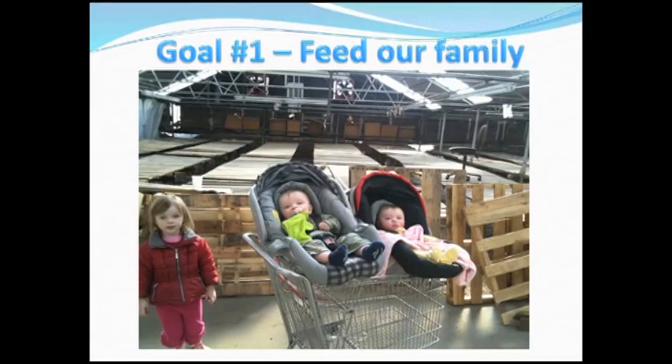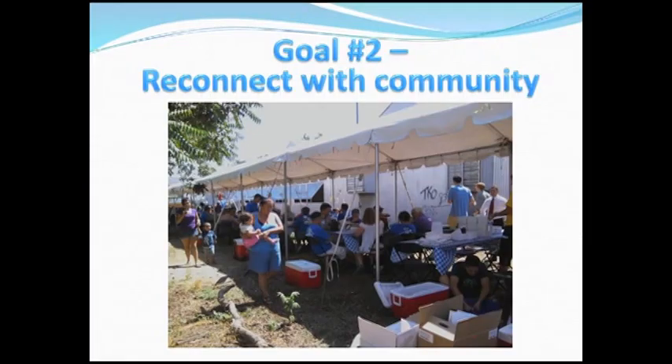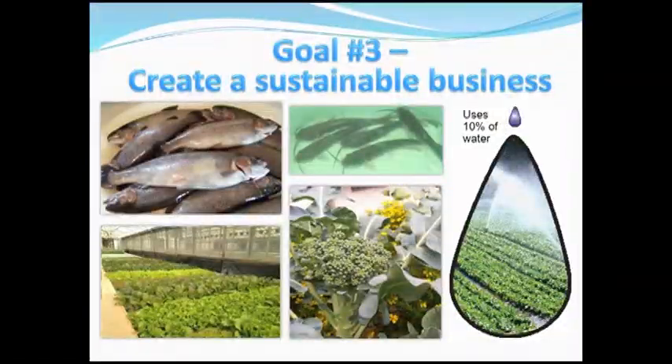Our first goal was to feed our family. The next goal was to connect with a community — we didn't at first realize that community was supposed to be a food desert. Now we know exactly where we're supposed to be. The third goal was to create a sustainable business. He's one of those guys that works 18-hour days — between being laid off and starting our business was exactly 4.2 days.